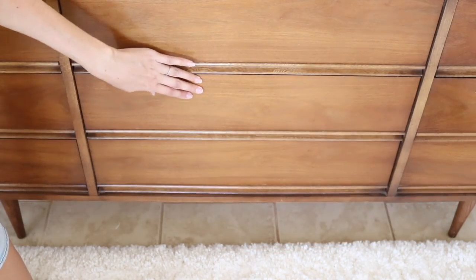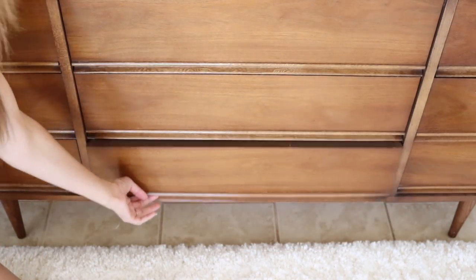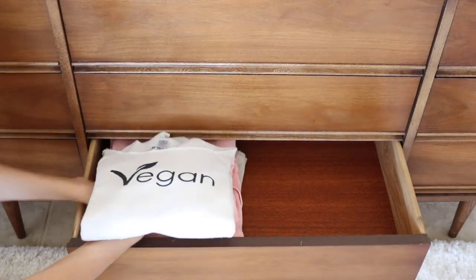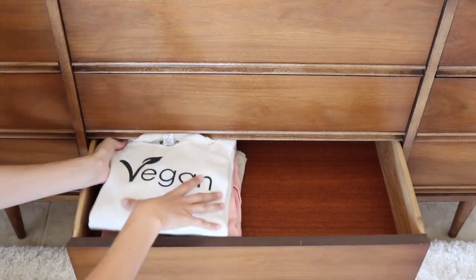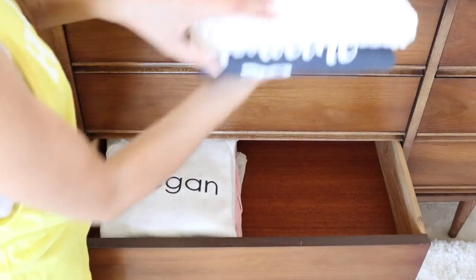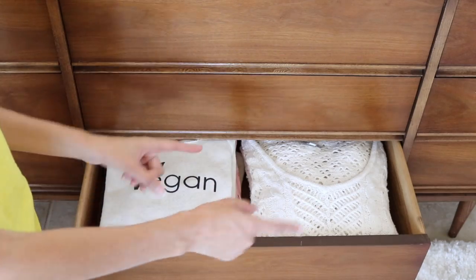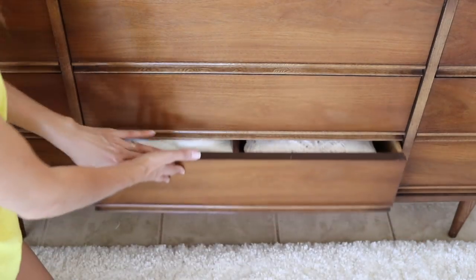Next, let's move on to this bottom drawer. These are just folded, I'm just going to stack them in here — sweatshirts and sweaters. I'll just have two stacks of sweaters and sweatshirts. That drawer is done.